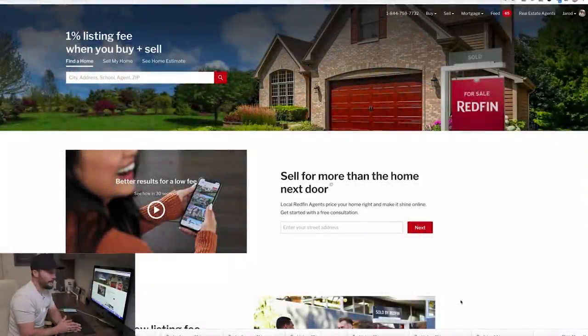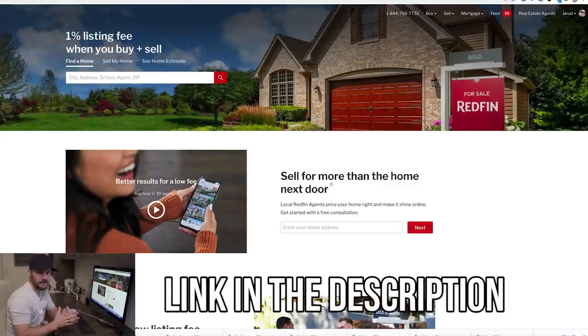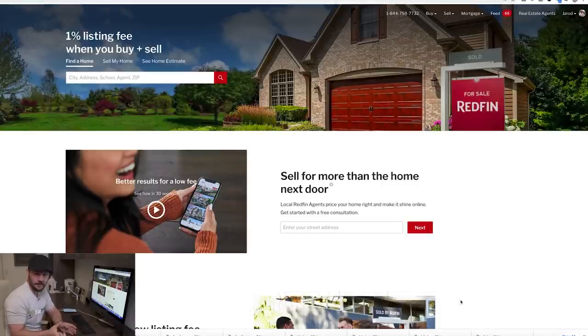I'm going to use Redfin on this episode to find a distressed property. You can do this on Redfin or Zillow. One reason I love Redfin is it has a feature called Fixer Upper which automatically gives a list of distressed properties. Zillow doesn't have that feature, but I have a keyword list for Zillow — I'll put the link in the description for free.